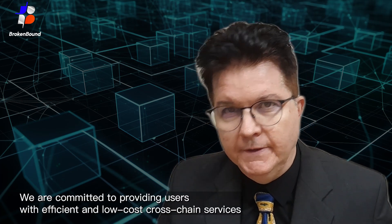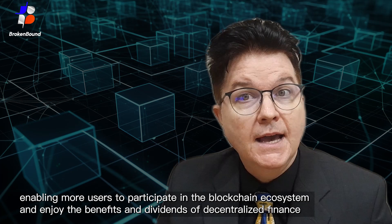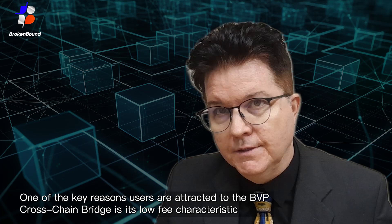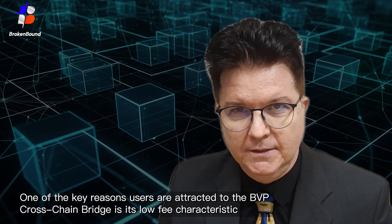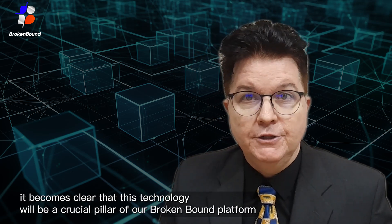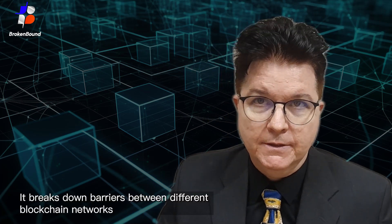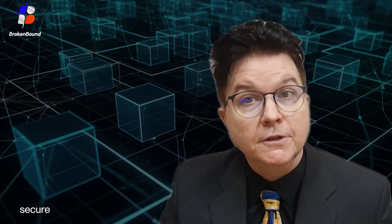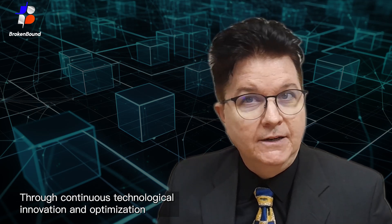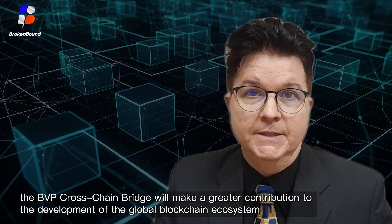We are committed to providing users with efficient and low-cost crosschain services, enabling more users to participate in the blockchain ecosystem and enjoy the benefits and dividends of decentralized finance. One of the key reasons users are attracted to the BVP Crosschain Bridge is its low-fee characteristics. By fully understanding the value of the BVP Crosschain Bridge, it becomes clear that this technology will be a crucial pillar of our platform. It breaks down barriers between different blockchain networks, achieving seamless asset flow and providing users with efficient, secure, and convenient financial services. Through continuous technical innovation and optimization, the BVP Crosschain Bridge will make a greater contribution to the global development of the blockchain ecosystem.